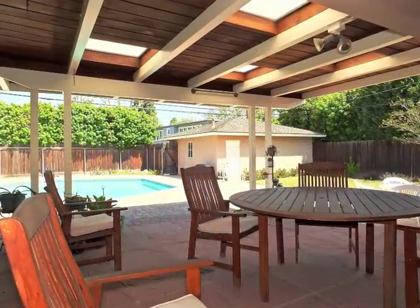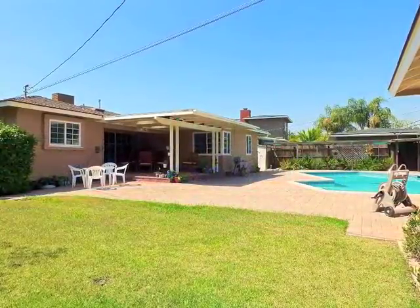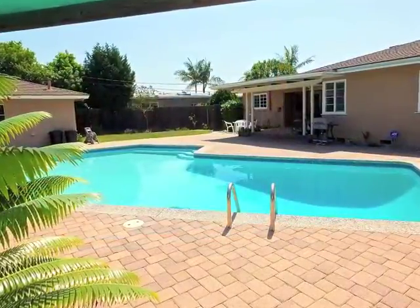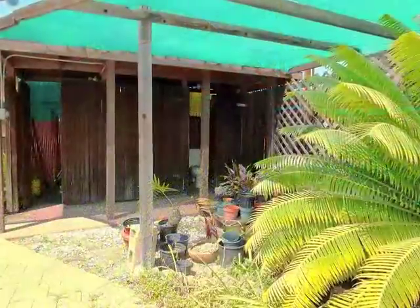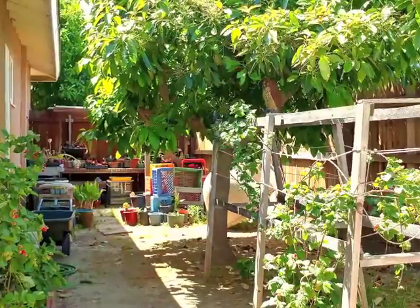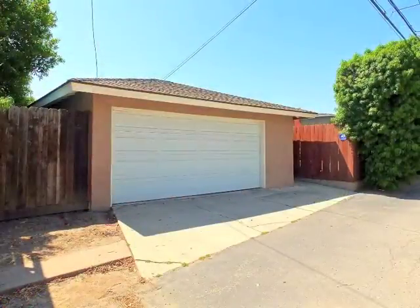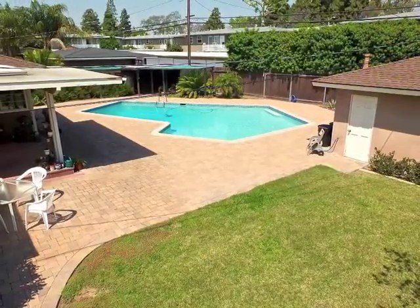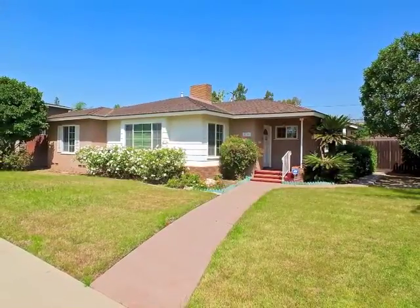Indoor-outdoor living and entertaining is outstanding, enjoying an almost resort-like ambiance. The side garden, sky-lit patio, and garage with parking are huge pluses. An incredible home and lifestyle opportunity in the heart of Bixby Knolls.